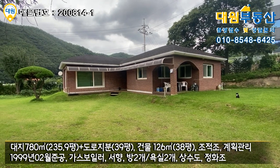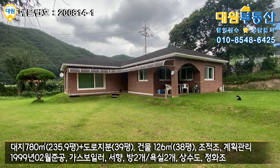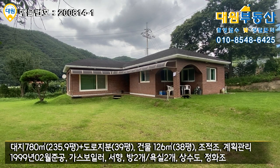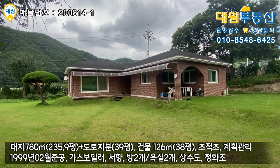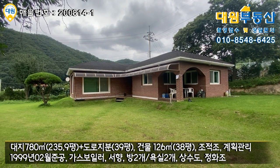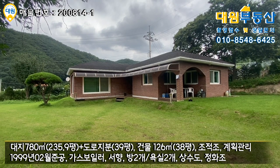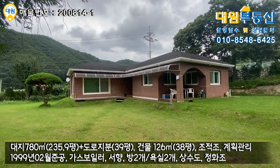오늘 소개시켜 드린 매물 어떻게 잘 보셨는지 모르겠네요. 오랜만에 가성비 좋은 매물이었고요. 위치도 서종면 도장리 굉장히 좋은 위치에 있는 매물이었습니다. 대지 면적도 230평이 넘는 면적이고요. 활용하기 나름이겠지만 주택이 좀 오래되긴 했습니다만 내부 리모델링이 다 돼 있기 때문에, 별채를 하나 추가적으로 건축하시거나 황토방 같은 거 하나 갖다 놓으시면 정말 좋은 주말 주택이 될 것 같습니다. 그럼 저는 또 다음 매물 촬영 때 찾아뵙기로 하고요, 비 피해 없도록 준비 많이 하셔야 될 것 같습니다. 항상 감사드리고 다음 매물 촬영 때 찾아뵙도록 하겠습니다. 감사합니다.